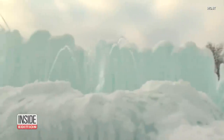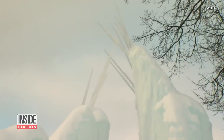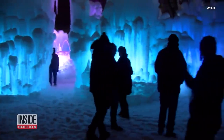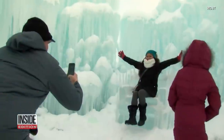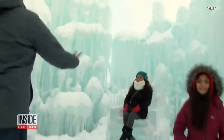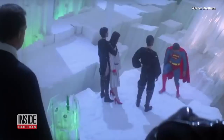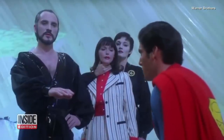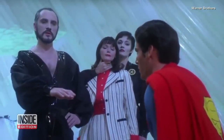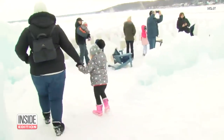And across the Atlantic, in Wisconsin, USA, ice castles have opened for the winter season. This frozen fortress on Lake Geneva is made from 25,000 pounds of ice. It looks a little like Superman's Fortress of Solitude, but without the supervillains.